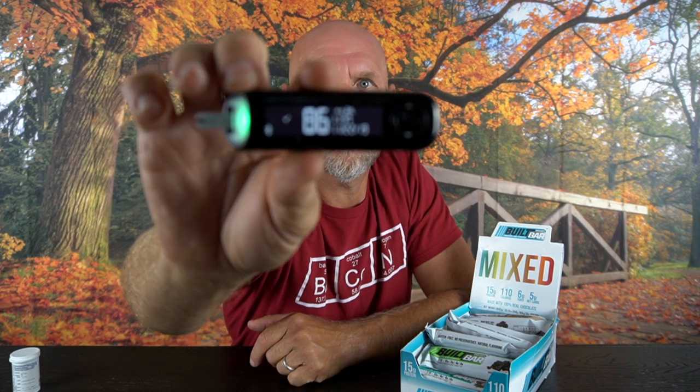I think I just ruined a strip — E2. I didn't push the strip in enough. Let's try this again. Eighty-six. So my blood sugar has gone from 92 to 86, one hour after eating the Bilt Bar.